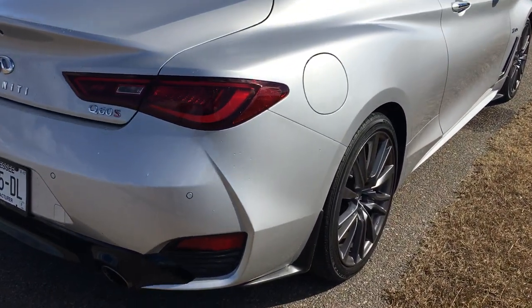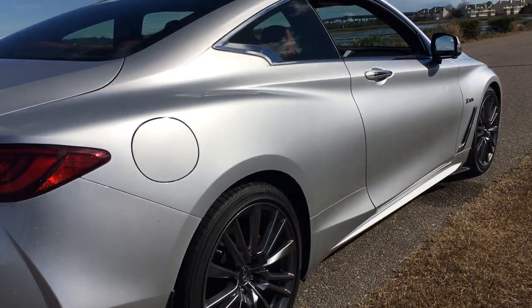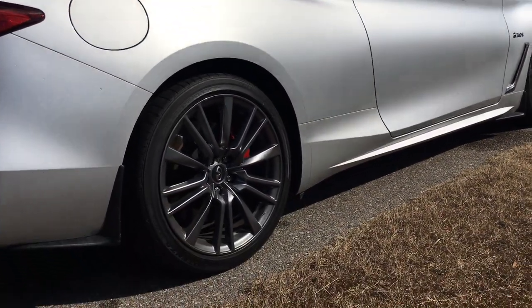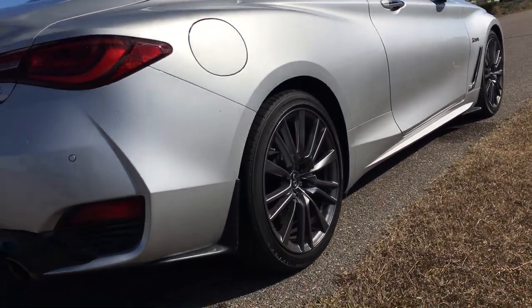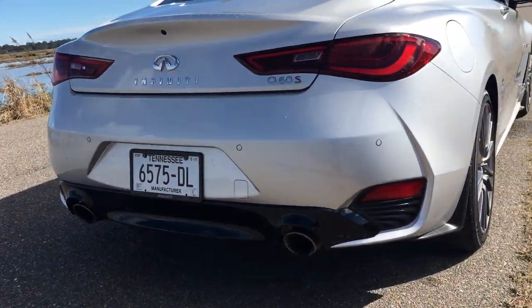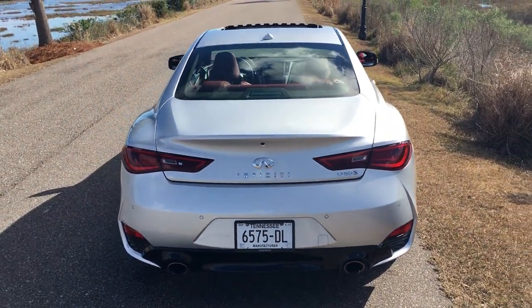From around back, in the fenders and in the door line — the belt line — you can really see some of the three-dimensionality. Also in the lower sill panel you can see a lot of flowing muscularity and bulges. Gorgeous car, this is so beautiful.